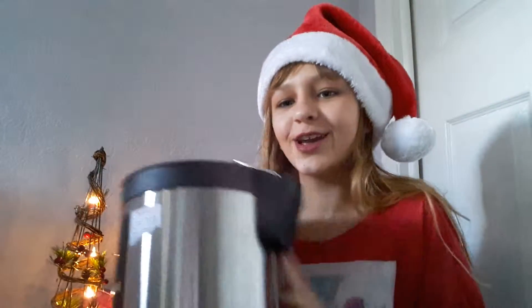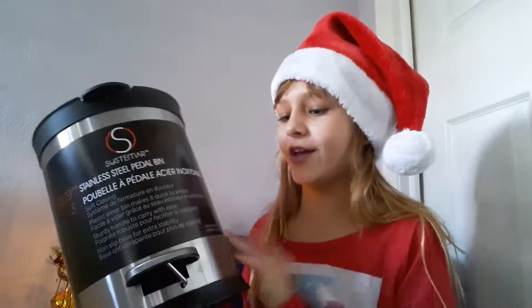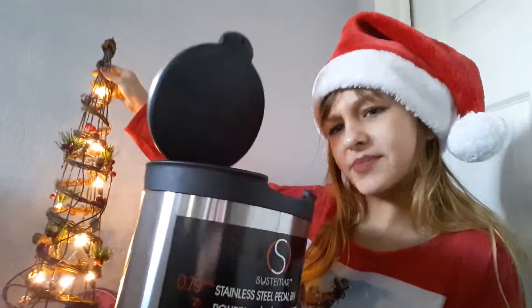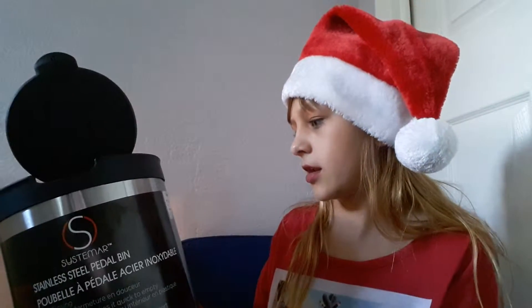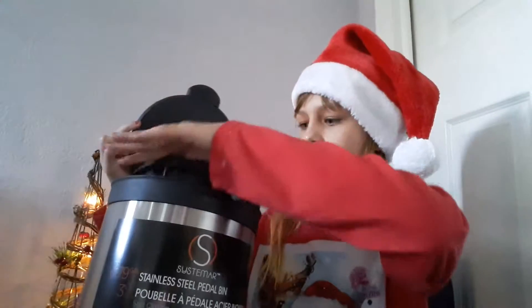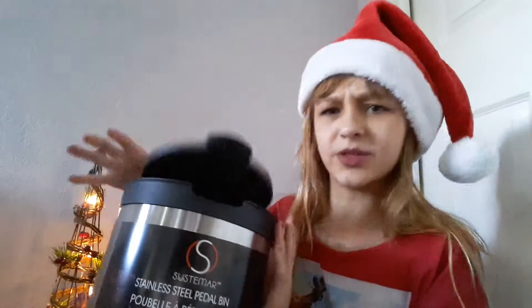She also got me this little cross to put on my door. And then this one is really cool — it's a really nice trash can that you flip open. Very useful. You can open it, close it, and I think you can take out the bucket inside.